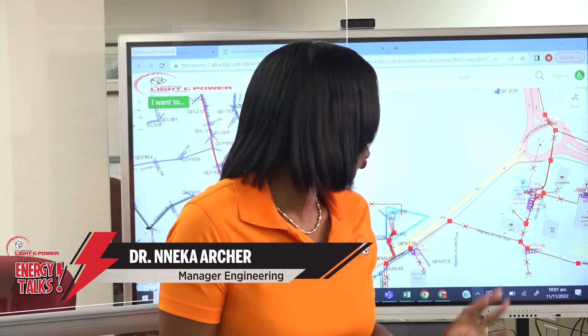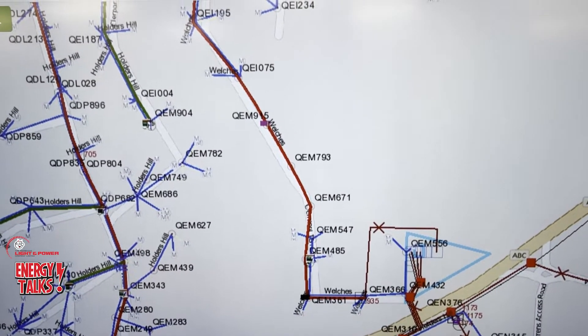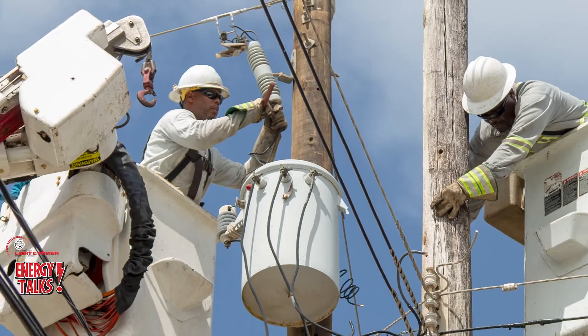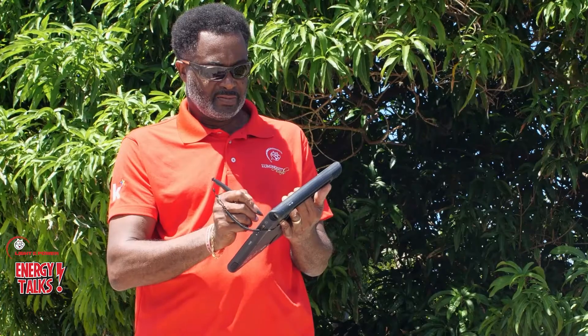Okay, so GIS stands for Geographical Information System. In the geographical part, we want to know where our assets are. When we speak about assets, we talk about from the generation station to the substation through all the poles you see, wires, transformers, down to the meter to supply the customer. So in managing those assets, we need to inspect them, keep information on the asset, etc.